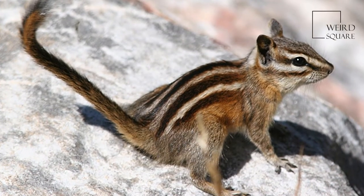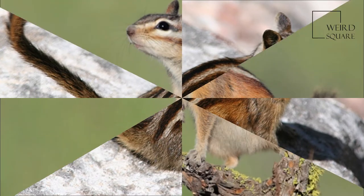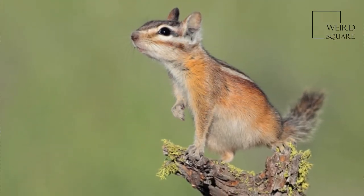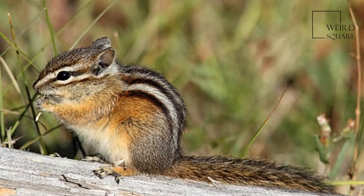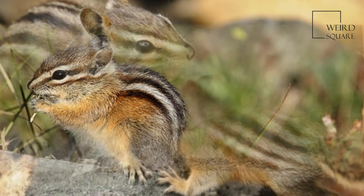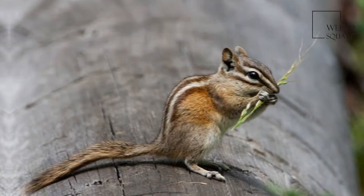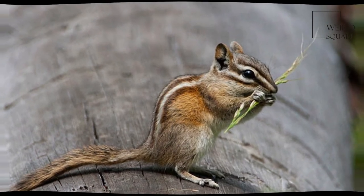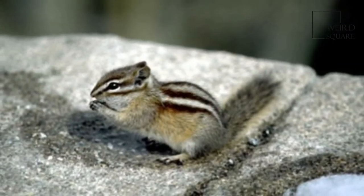The body is gray to reddish-brown on the sides and grayish-white on the underparts. The back is marked with five dark brown to black stripes separated by four white or cream-colored stripes, all of which run from the nape of the neck to the base of the tail. Two light and two dark stripes mark the face, running from the tip of the nose to the ears. The bushy tail is orange-brown in color and measures 10 to 11 centimeters long.